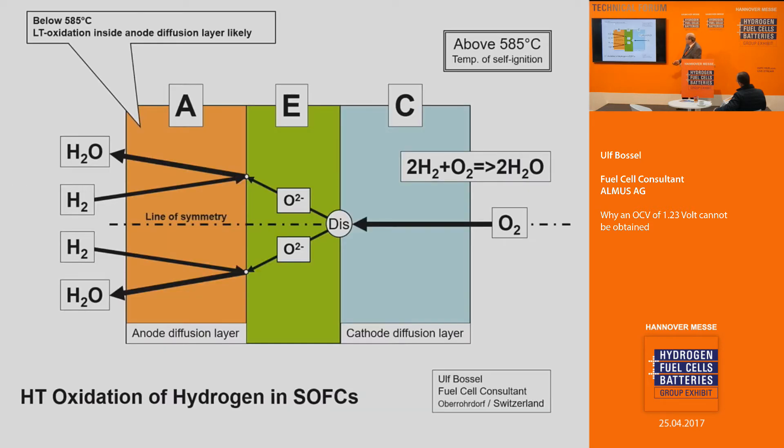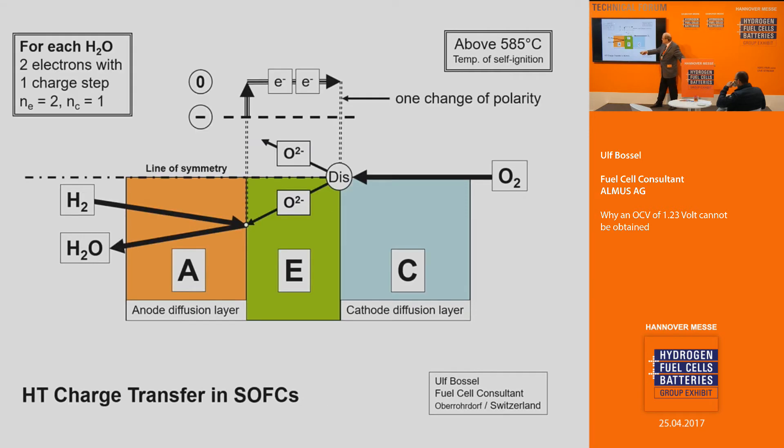In the high-temperature oxidation for solid oxide fuel cells, oxygen comes in, splits up, meets the hydrogen, and you get water. There is a line of symmetry. Two electrons travel from anode to cathode. There are two electrons with one charge step — it goes from zero to plus and back to zero. It is one change of polarity.